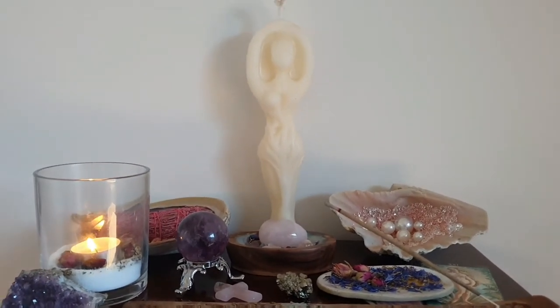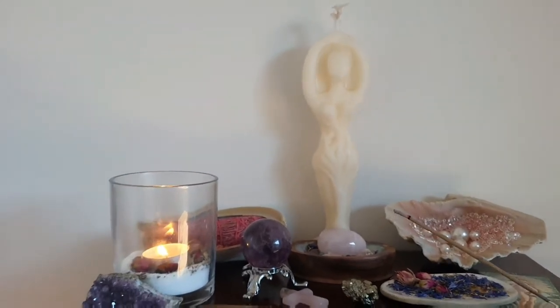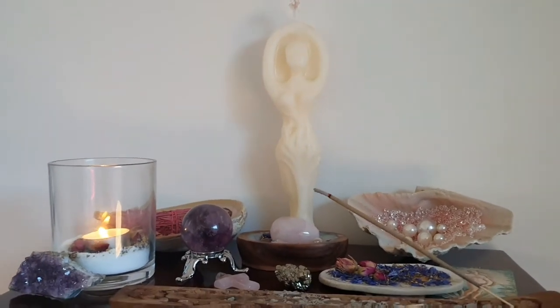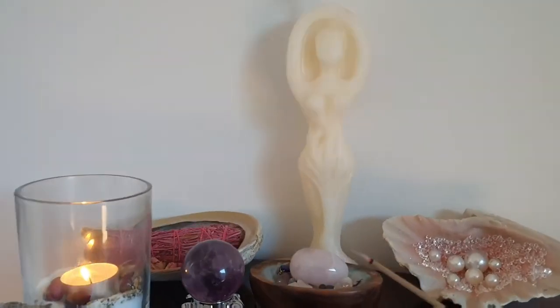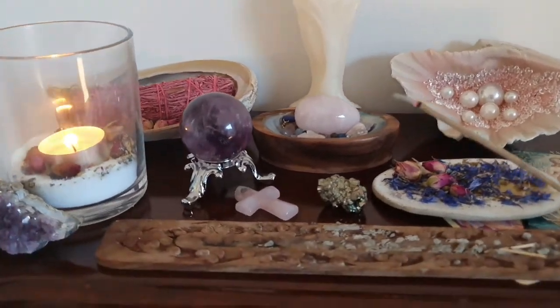Up here is the main altar to Venus. I've got a goddess candle that I'm in the process of replacing — not getting rid of the candle, but I've ordered a Birth of Venus statue to put there when it arrives.